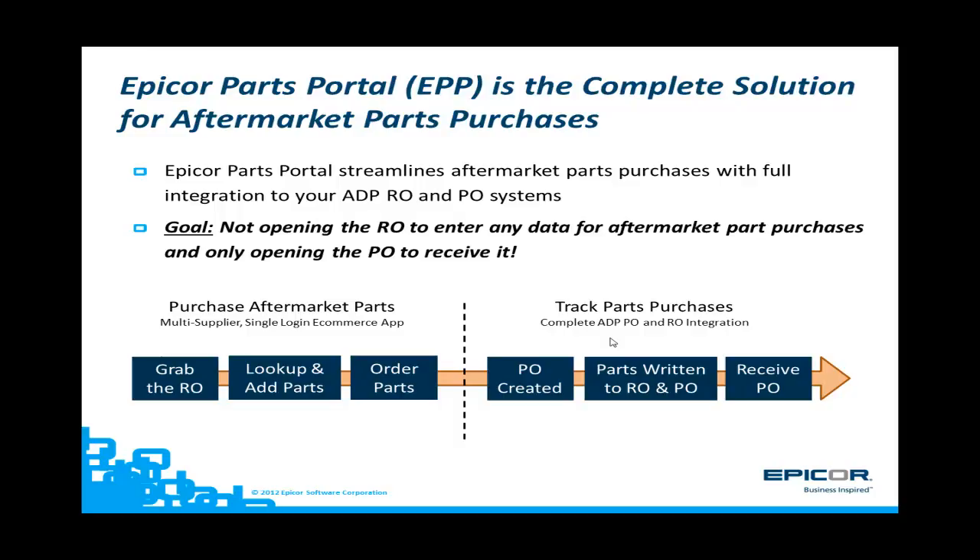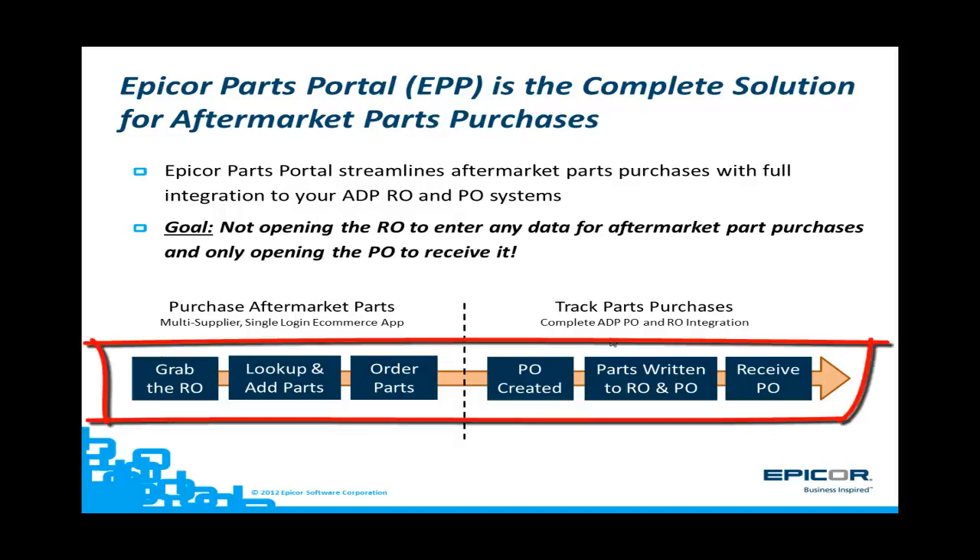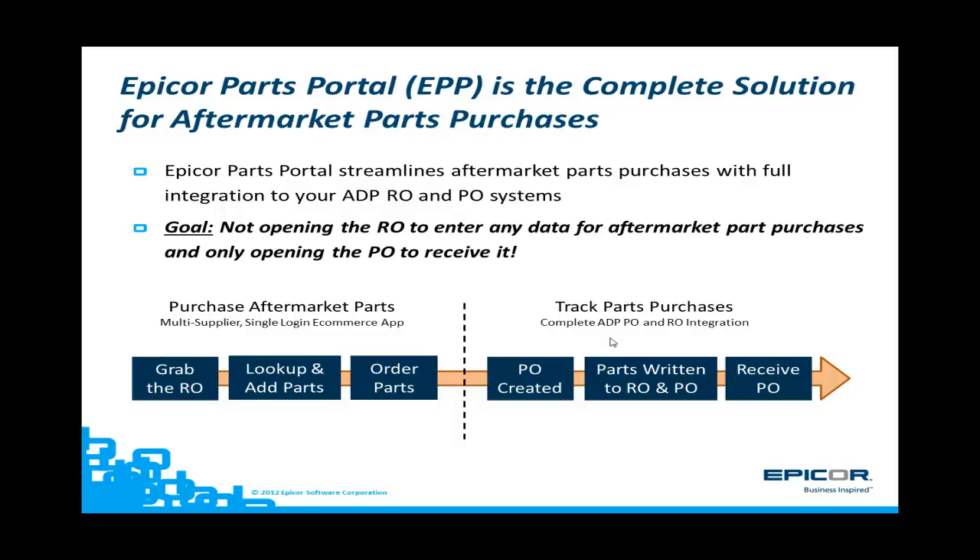When used, the only thing you need to do after the part is ordered is to receive the PO. EPP takes care of all the rest. Basically, what you need to do is grab the RO in EPP, look up and add parts to the shopping cart, order those parts, then EPP creates the PO, writes them back to the RO and the PO — so we do it all, which means you don't have any missing parts on ROs or POs, and there's no miskeying of data.